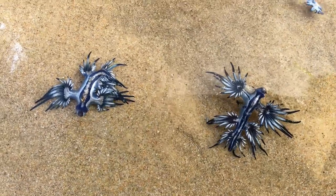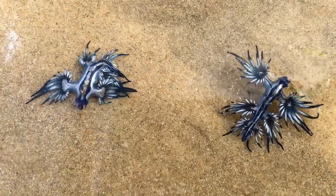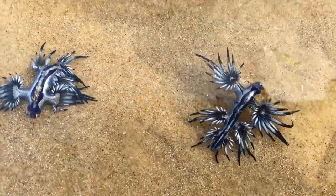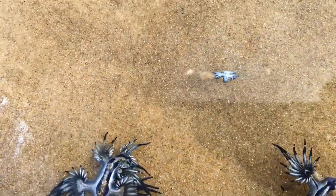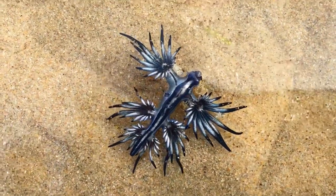I sometimes find these amazing little blue dragons washed in on the beach. They often get washed ashore with the bluebottle jellyfish, and they actually use the bluebottle's stinging cells — they eat the stinging cells and use them as a defense mechanism. They're a type of nudibranch.